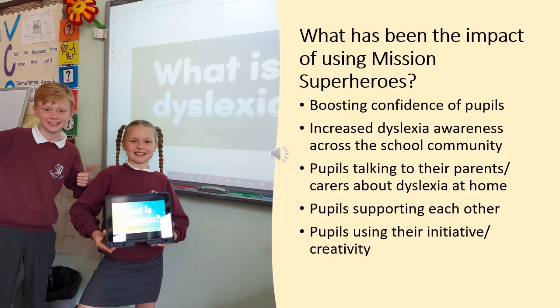We have noticed over the years that there has been a very big positive impact from using Mission Superheroes with our pupils. Not only have they shown an increase in confidence, we have pupils talking openly about being dyslexic in school and also with their parents and carers at home. We've had pupils working together to support each other and using their own initiative and creativity to make presentations about dyslexia, talk to their peers about dyslexia, and there is a general increased awareness across the whole school about what dyslexia is.